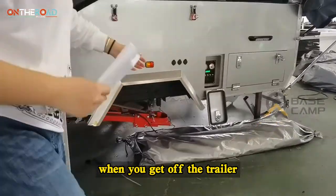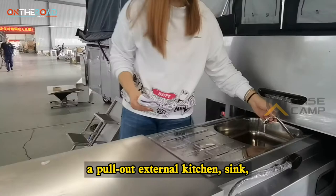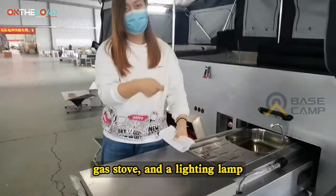When you get off the trailer, here is a control panel, a pull-out external kitchen, sink, cutting board, gas stove, and a lighting lamp.